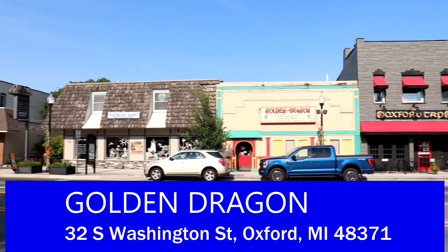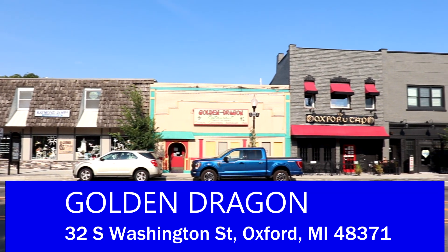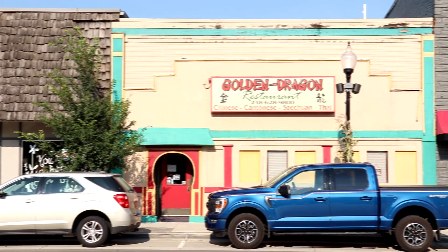We're here at our first restaurant in Oxford and this is Golden Dragon. It is a really good Chinese restaurant located here in downtown Oxford. A little fun fact — this is my older sister's favorite Chinese restaurant ever. She's gotten takeout here many, many times. So it's going to be really cool to go inside and get some delicious Chinese food. I gotta cross this busy road and let's head inside.